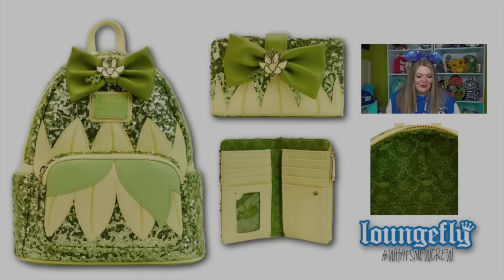Here we have the Princess Tiana sequin bag, which is so pretty. It features water lilies on the actual bow and has a really beautiful green sequin background, with the petals of her dress kind of pushing through the forefront of the bag. The zipper pull happens to be a little trumpet, and on the back it says 'love always finds a way.' The interior lining is dark green featuring lilies, vines, and little stars and sparkles. The wallet is a flap wallet with a little button that connects it, and it has a super cute water lily as the identification cutout.